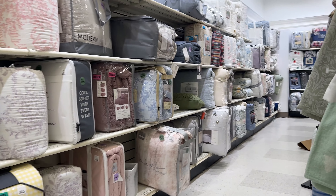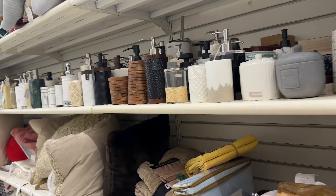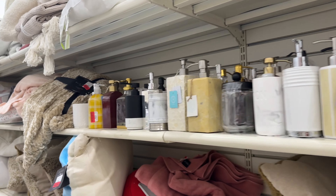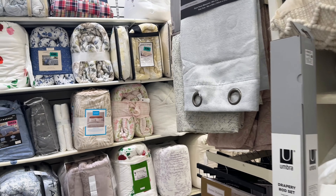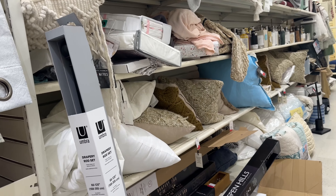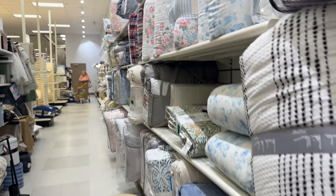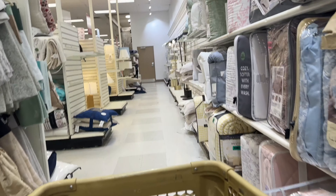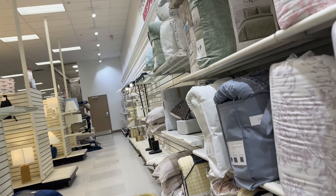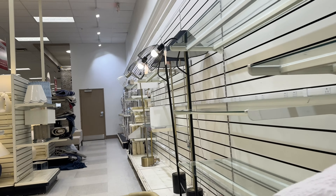I'm always looking at the clearance section in the store, but I never really find anything that's a really good markdown — usually it's only a couple of dollars off. I'm sure there are people who know the markdown cycle of the different stores, but I'm just not aware of it. So whenever I'm in store I just take a look and see if there's anything I can't pass up. If I'm looking for something specific and it happens to be on clearance, I would buy it, but there's nothing I see on clearance where I think 'this is such a great deal, I should buy it.'